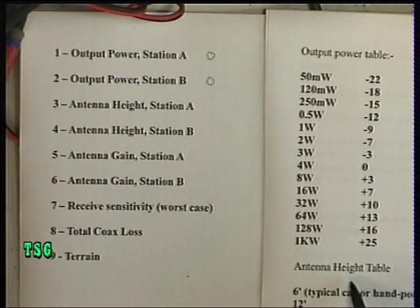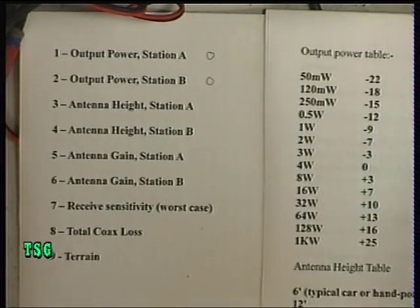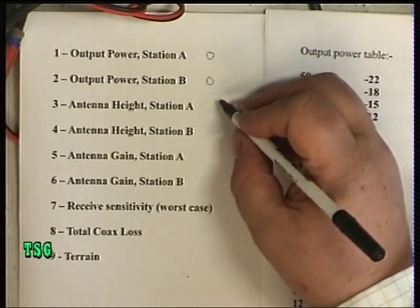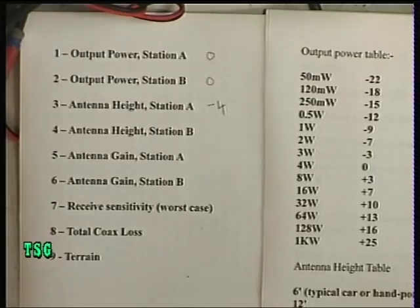Antenna height. My antenna is 20 feet. If 12 foot is minus 9 and 25 foot is 0, it's something in between — it's probably about minus 4. You could calculate this exactly, but let's go for that. His aerial is 25 feet, so it's 0.